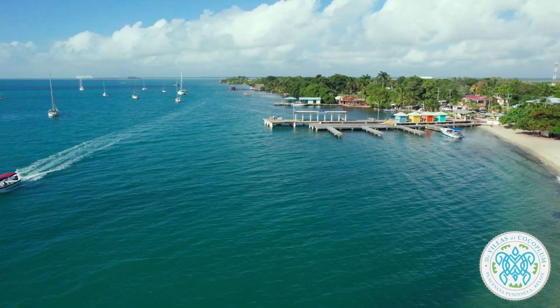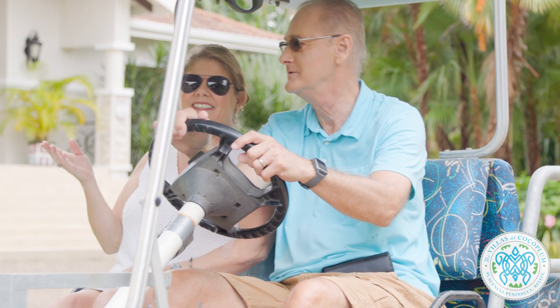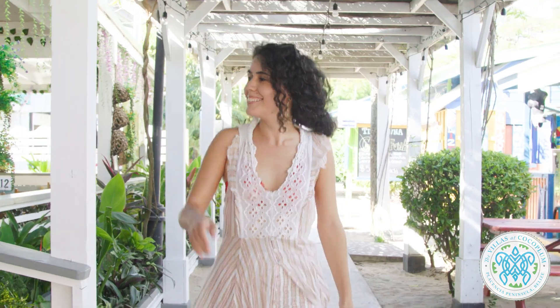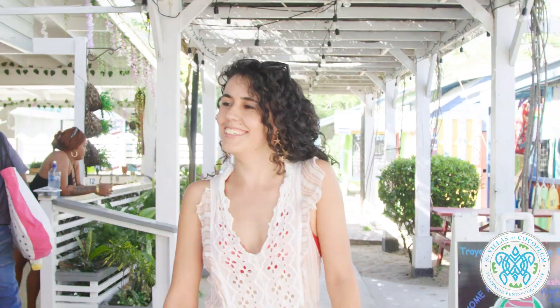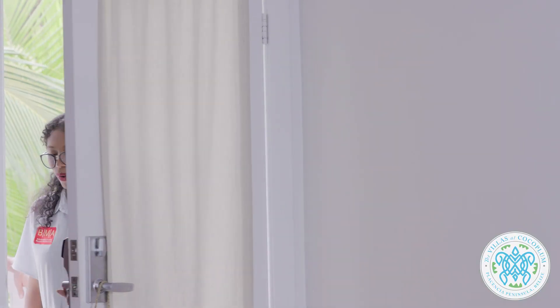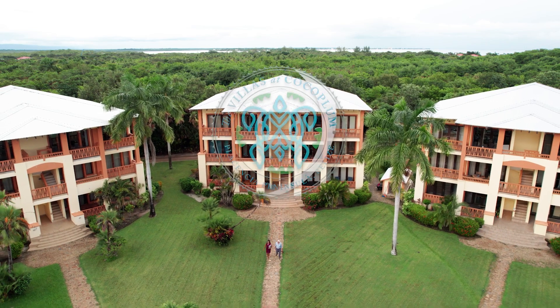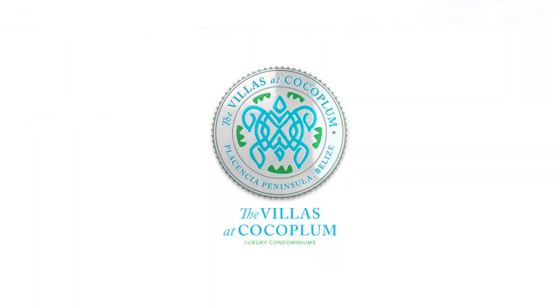Whether you're looking for a permanent residence or a vacation home, the Villas at Cocoplum is the perfect choice for those seeking luxury living in the heart of paradise. Don't miss your chance to be part of this incredible community — these units are going fast, so contact us today.